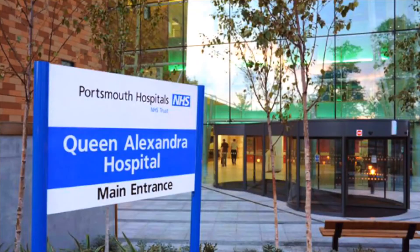Before we start, let me introduce myself. I am Lavanya. I am originally from Malaysia, and I am currently working as a medical registrar here in the UK.